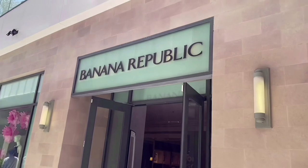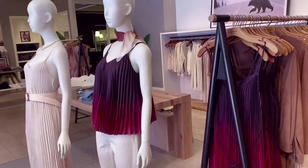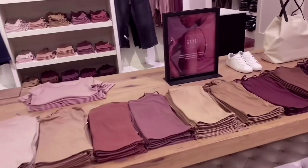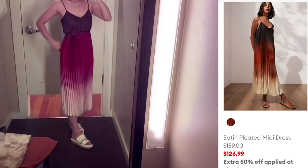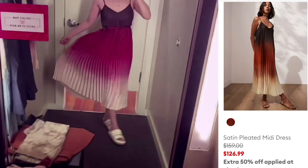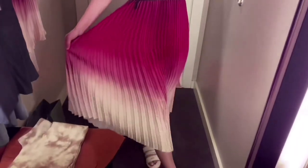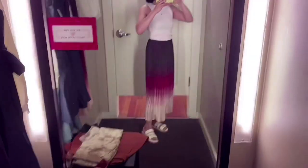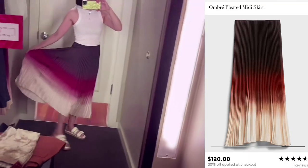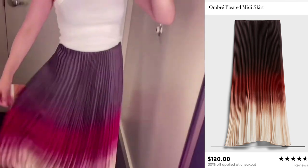Now moving on to Banana Republic. I love this ombre style top and dress. I love this ombre dress — they had the top separately in the same style, and the skirt separately. So I tried the dress and the skirt. Love the pleats all the way and the gradation of the color. The ombre skirt is more versatile because you can match it with any top.